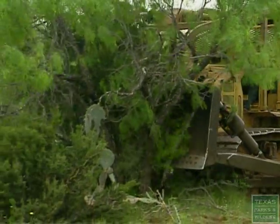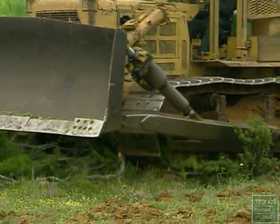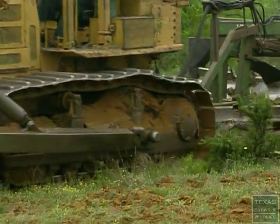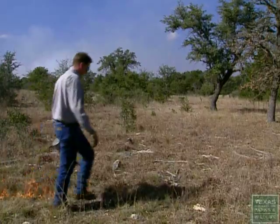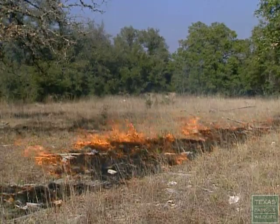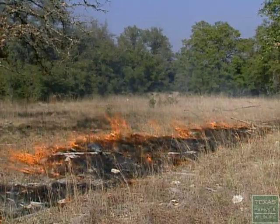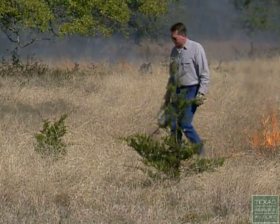To mechanically control most of this cedar, you're talking about anywhere from $10 to $20, even up to $30 an acre. Burning, on the other hand, can be done probably on average, depending on what size acreage you burn at a time, for about $2.50 an acre. The cheapest burn we've conducted out here cost us $0.25 an acre.